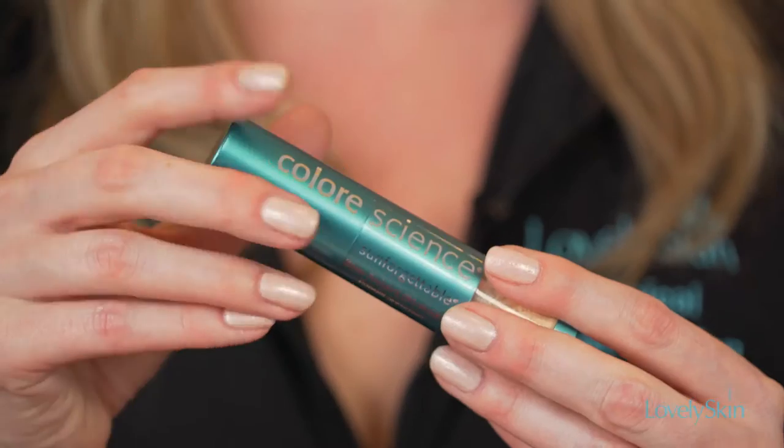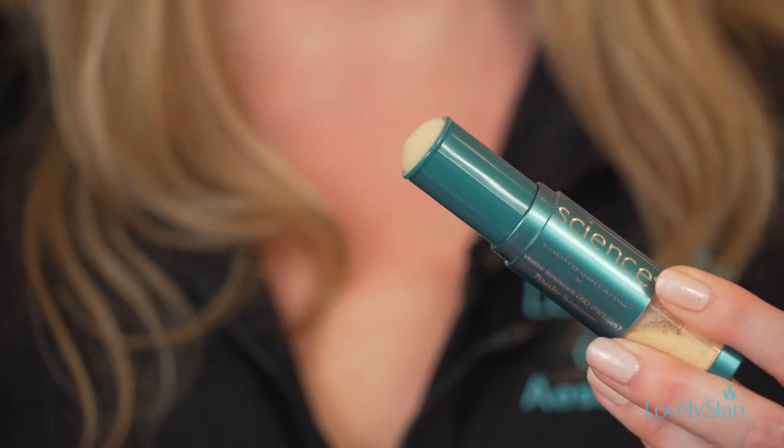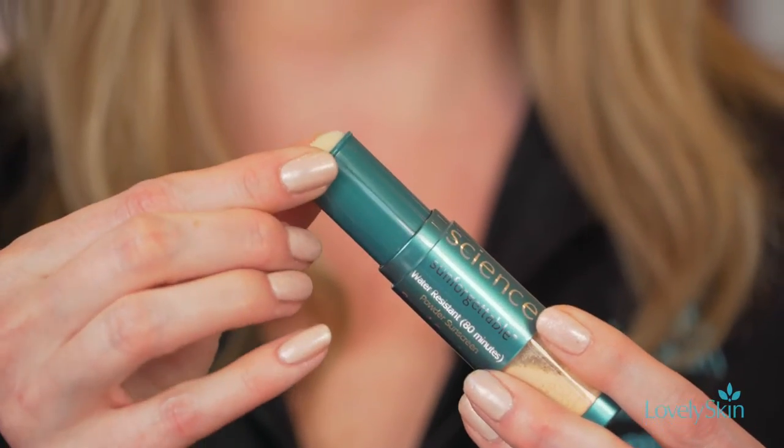One of the sunscreens great for people on the go is Colorescience — this is a great powder sunscreen. It's perfect for women who are maybe jumping to a baseball game right after work but want to make sure they're fully protected. It has a sheer translucent powder that you can lightly dust right over top of the skin and right over your makeup without messing it up. Very easy to use.